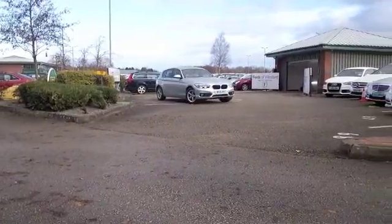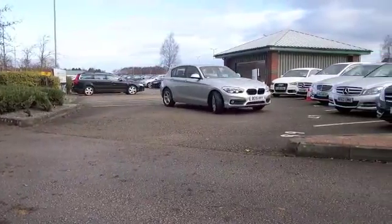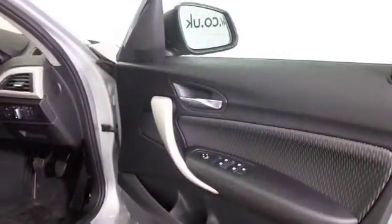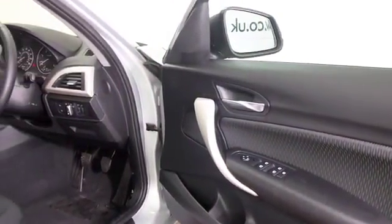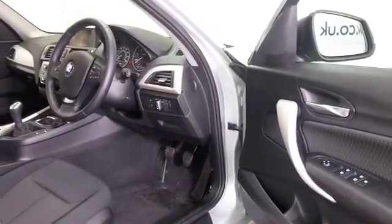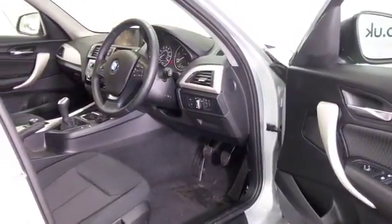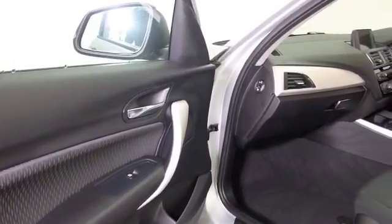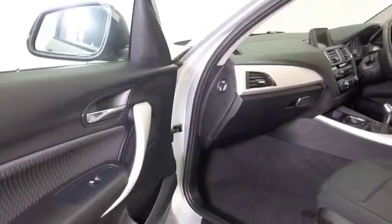Here we have a premium hatchback with beautiful build quality — a BMW 1 Series. Open the doors and it's a striking cabin, very neat and tidy. It'll fit you like a glove. Get behind the wheel and you'll appreciate the quality as you hold that steering wheel. Everything's neat and tidy and top-notch quality. It drives brilliantly as well.